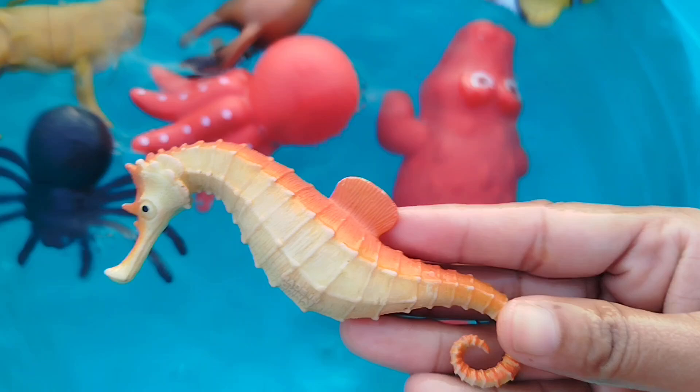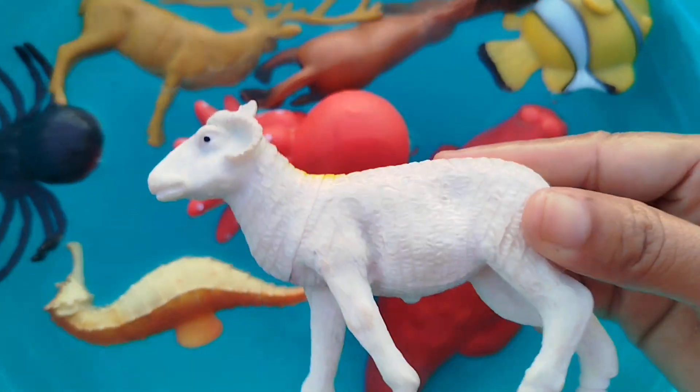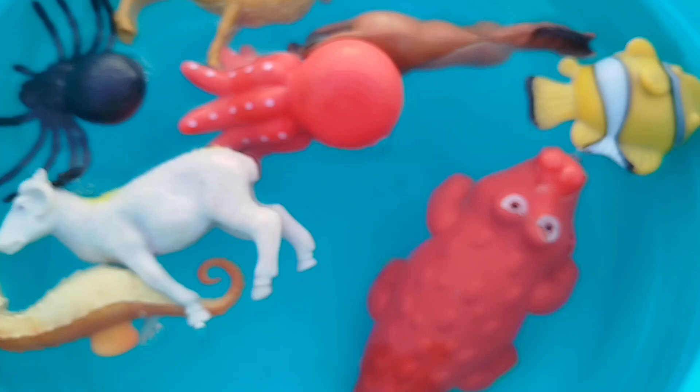The next one is a seahorse. This is a seahorse. A sheep.